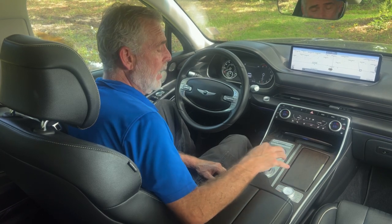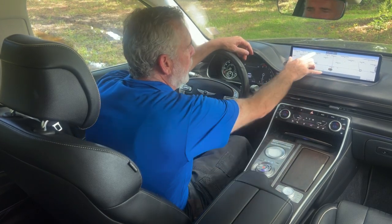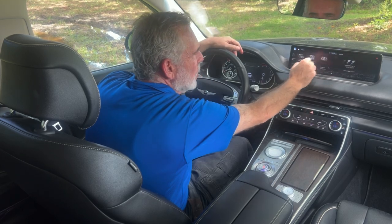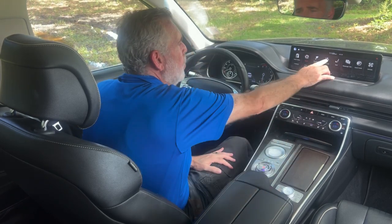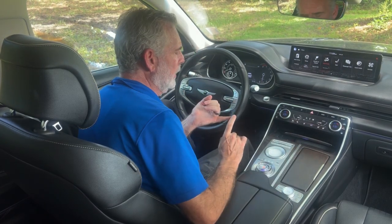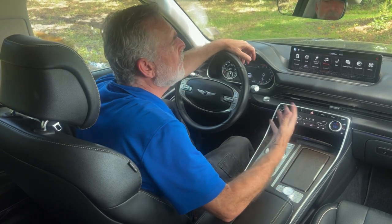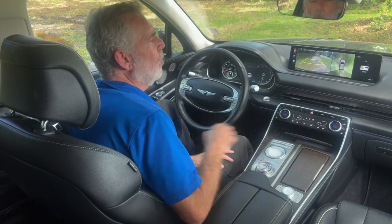There's a shifter knob with reverse, neutral, drive, and a park button. The infotainment system has built-in navigation. Opening the menu gives you radio, media, telephone, connected services, and more. You can even set valet mode — punch in a code when handing the vehicle to a valet and it will limit how far and how fast the vehicle can travel, so you know they're not out there beating on your car.